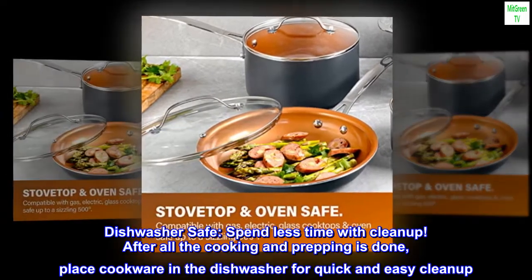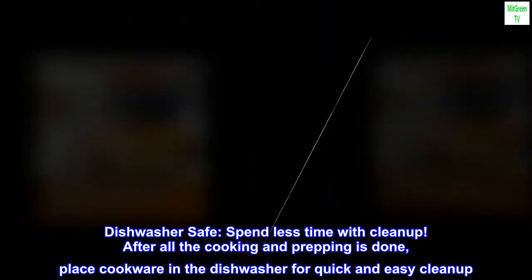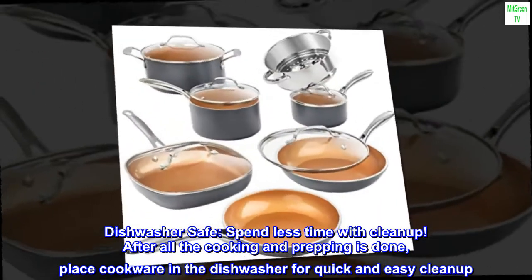Dishwasher safe — spend less time with cleanup. After all the cooking and prepping is done, place cookware in the dishwasher for quick and easy cleanup.